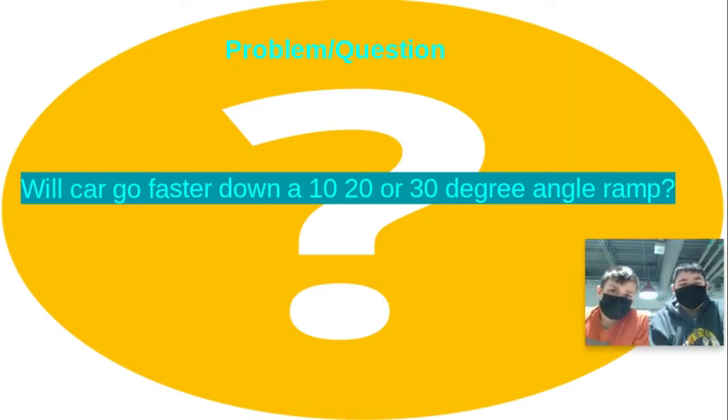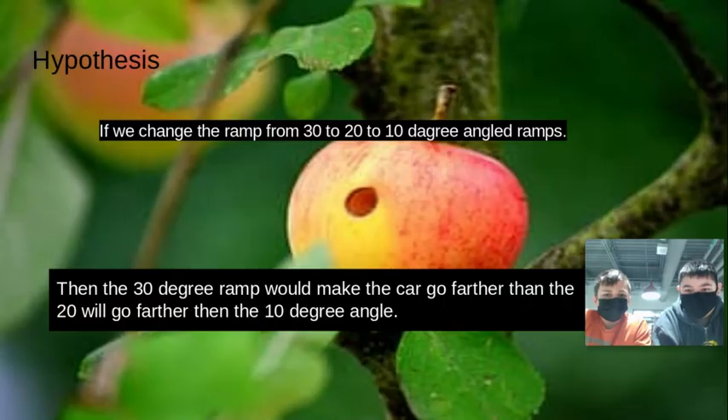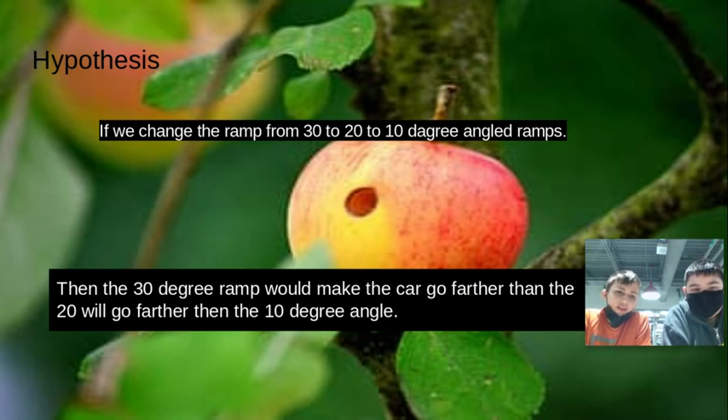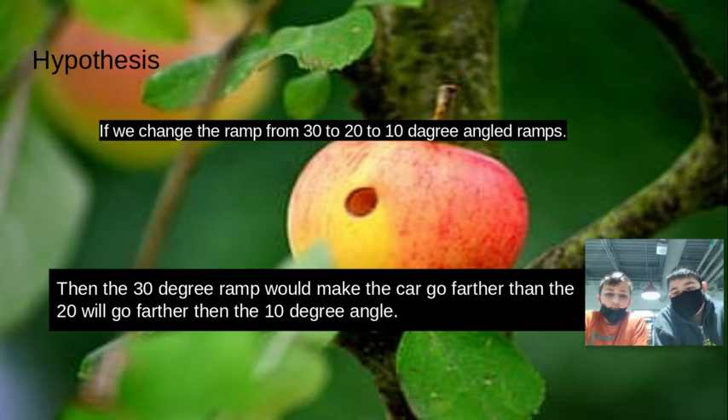Our problem question was: will the car go faster down a 10 degree, 20 degree, or 30 degree angle ramp? Our hypothesis is if we change the ramp to 30, 20, or 10 degrees, the 30 degree ramp will make the car go farther than the 20, and the 20 will go farther than the 10 degree ramp, because it has a higher incline. We both thought that because the 30 degree has a higher altitude, it will go farther.